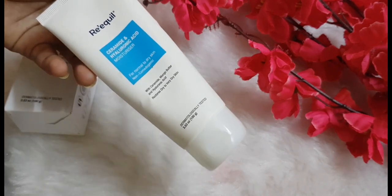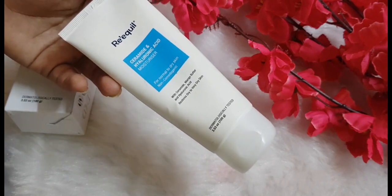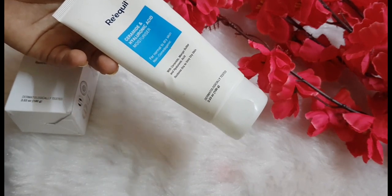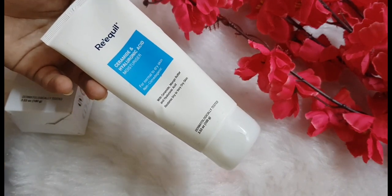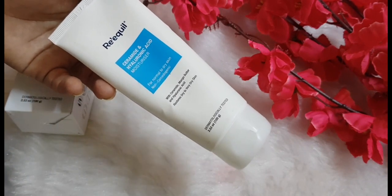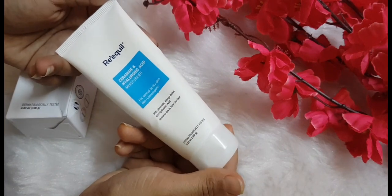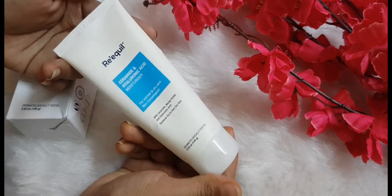I don't mind the fragrance at all because this product does wonders on my dry skin. I have really, really dry skin which is parched, and it was especially dry during winters. I was searching for a moisturizer that could help, and I finally landed on this one. I'm really thankful I did. I also bought a few other products from this brand and am trying them, but it's too early to talk about those.